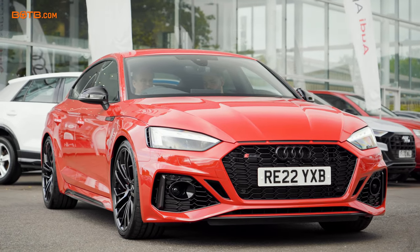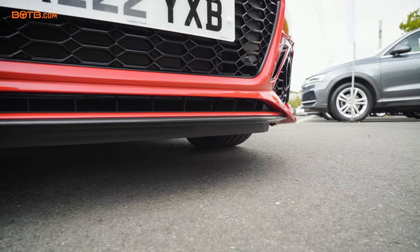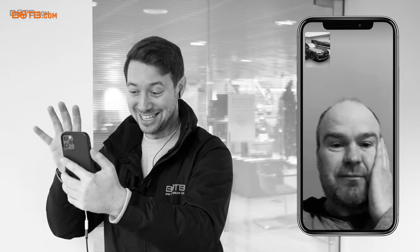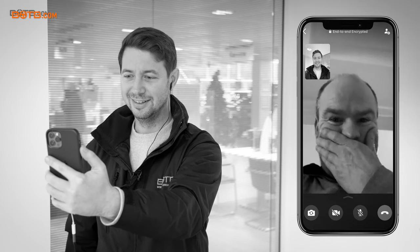Huge congrats — the car is epic. I love the spec you've chosen. One of the great things about winning a car with BOTB is it's brand new, so you get to pick it exactly how you like. Let me take you back to the day I gave you that video call. What was it like answering the phone and seeing me there? I'd been off work for Christmas, I was a bit tired and lethargic. I got the call and things slowly pieced together — it was a massive, massive shock. The look on your face was fantastic — it literally took about three seconds for you to work out what was going on.